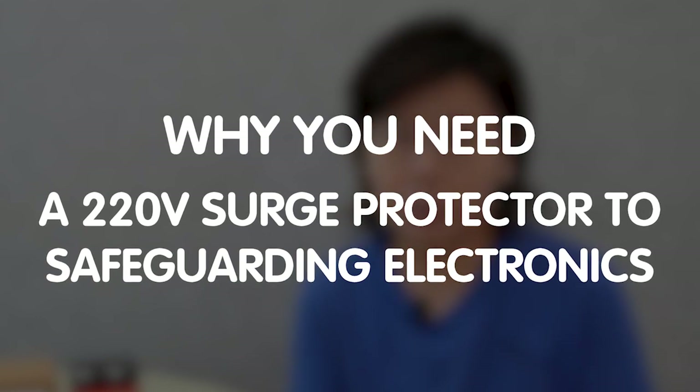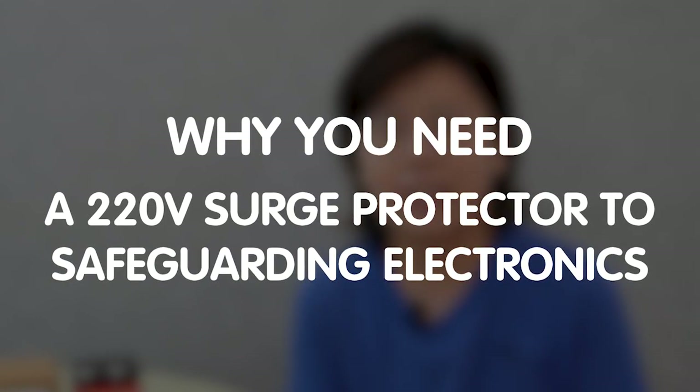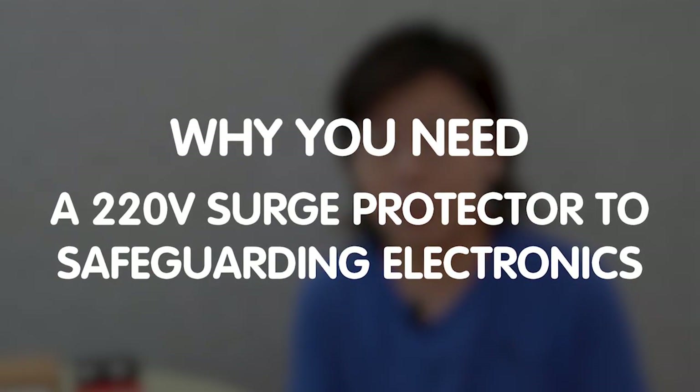Hi guys! In today's digital age, our lives revolve around electronic devices. So don't let power surge damage your devices and cause financial headaches. In this video, we're going to dive into why you need a 220V surge protection to safeguard your electronics from the damages of power surge.